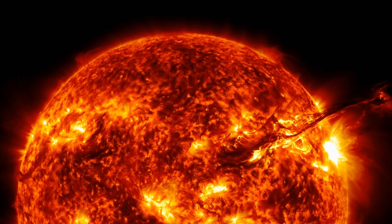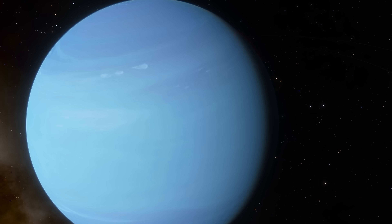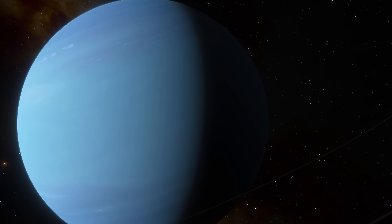Our sun goes through maximum activity every 11 years, although more recent evidence suggests the cycle might actually be 22 years, making every other cycle much stronger. The point is it looks like the sun influences some of the more complex molecules in Neptune's atmosphere, transforming the upper atmosphere and thus affecting some of the features on the surface.